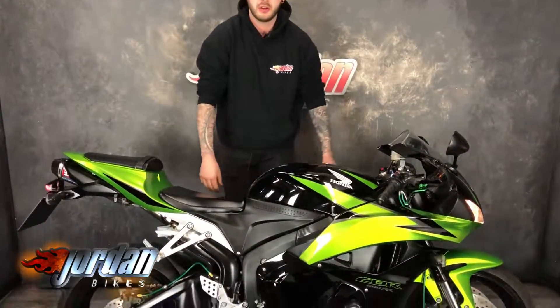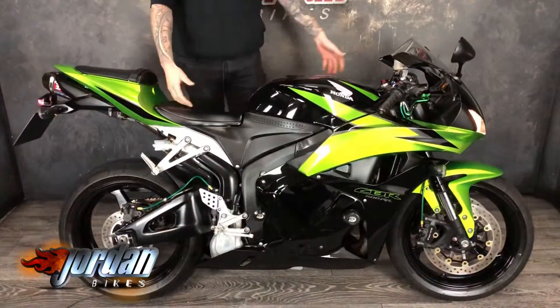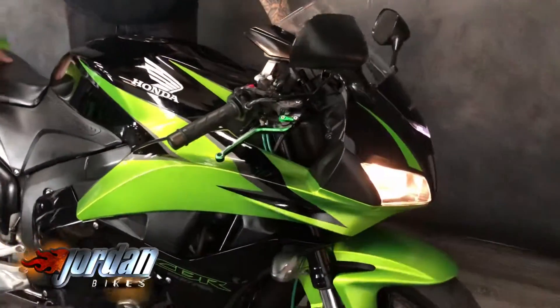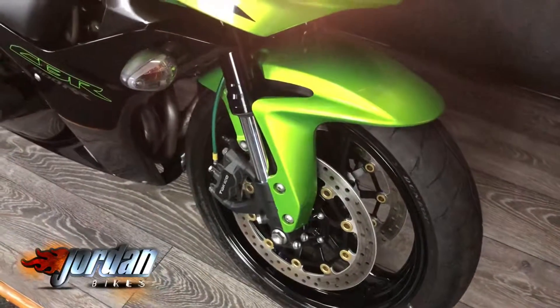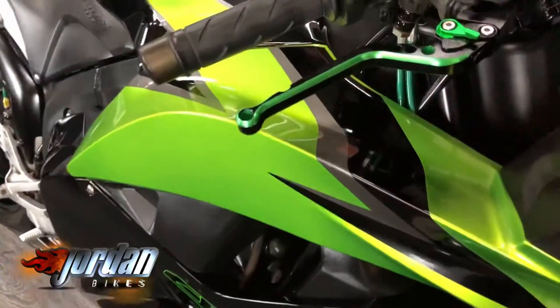How we doing guys, it's Joe from Jordan Bikes. Today I've got for sale this stunning Honda CBR600RR. Look at it — it looks fantastic in the green and the black, honestly it's a lovely lovely colour. I don't know if the camera will pick it up but it absolutely gleams. This one is a 2010 on a template, it's done 14,617 miles. We've sold this bike before and I'm more than happy to sell it again because it's absolutely stunning.